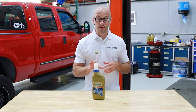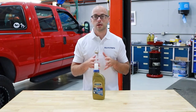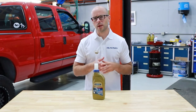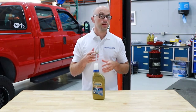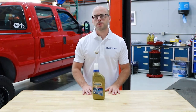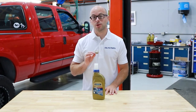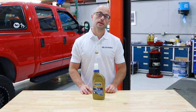Currently Toyota does not specify the 75 weight transfer case fluid with any GL specification like the older models. The straight 75 weight transfer case fluid offers several benefits. It reduces dynamic drag inside the transfer case, which reduces the vehicle's overall rolling resistance. This helps improve fuel mileage while still maintaining the needed shear stability in high load and high ambient temperature driving conditions.